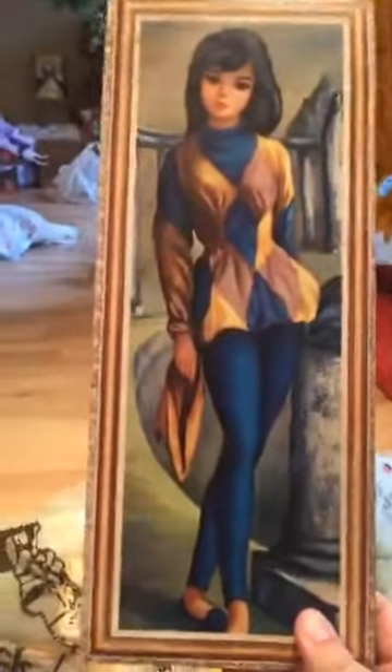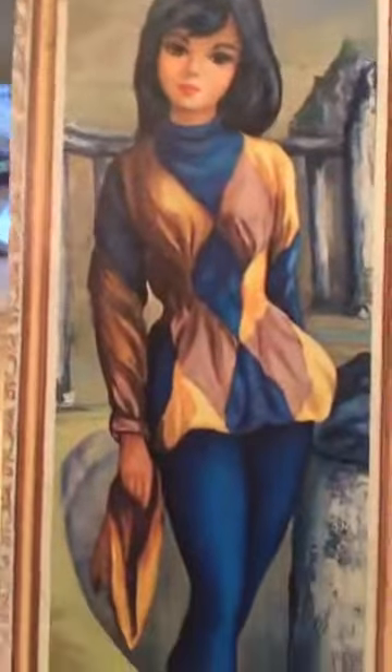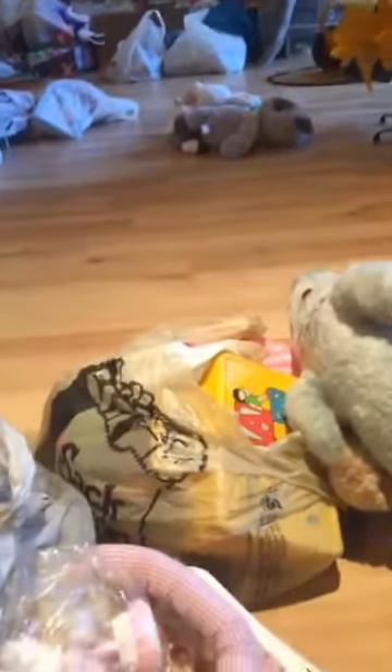I saw those on eBay — somebody's trying to sell one for 40 bucks. I found this little picture. Most of them are all molded and gross, so I saved this one. It's not too bad. I just like the graphic on it; it's really nice. Saved it from being destroyed. That attic was so gross — it had mold and mildew. We were wearing a cotton mask over our face.